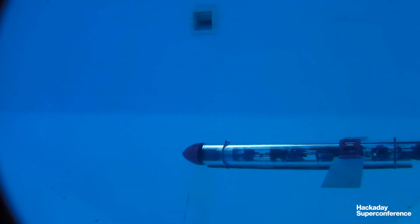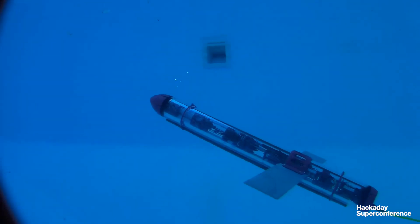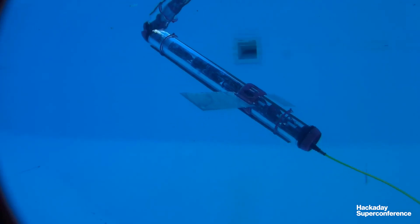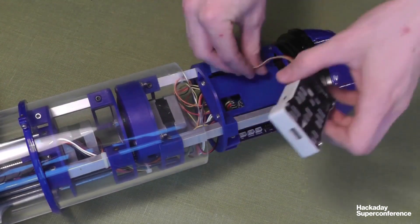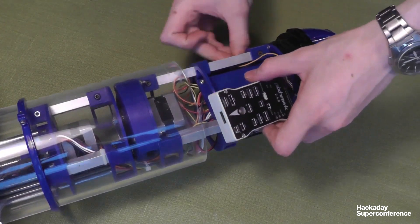It's a long range autonomous underwater vehicle designed for going long distances on low power. Typical ROVs use very active propulsion, so they use lots of energy — very precise, but limited to small areas. For long range stuff, there are a few commercial things, but they're very expensive. So I'm looking to create a hardware platform for low-end projects which can go long distances.